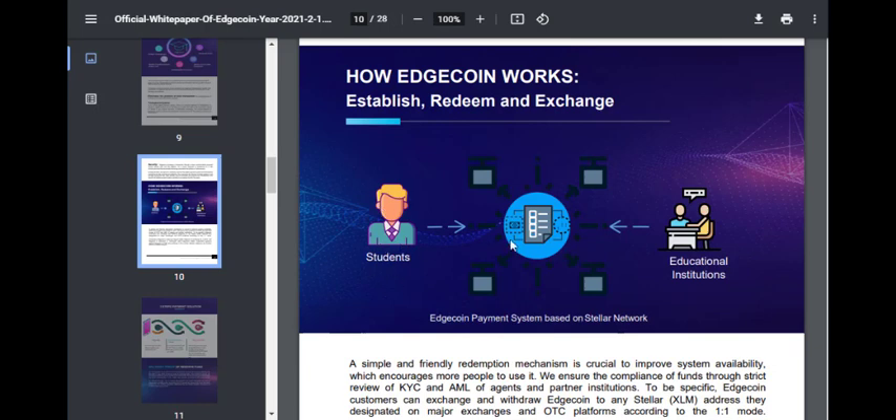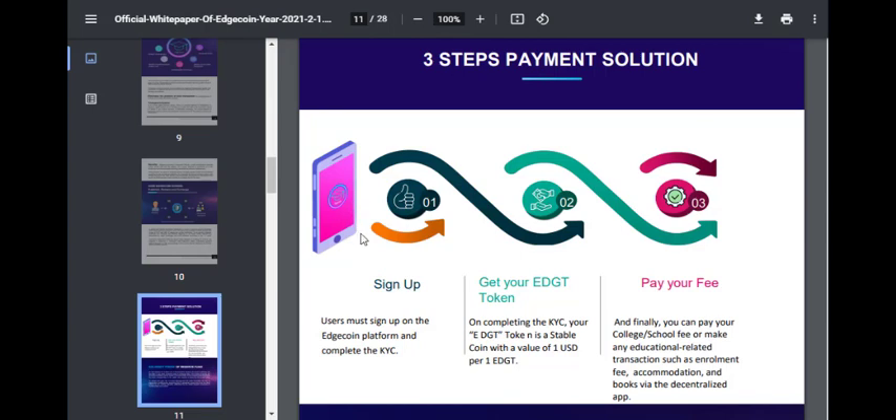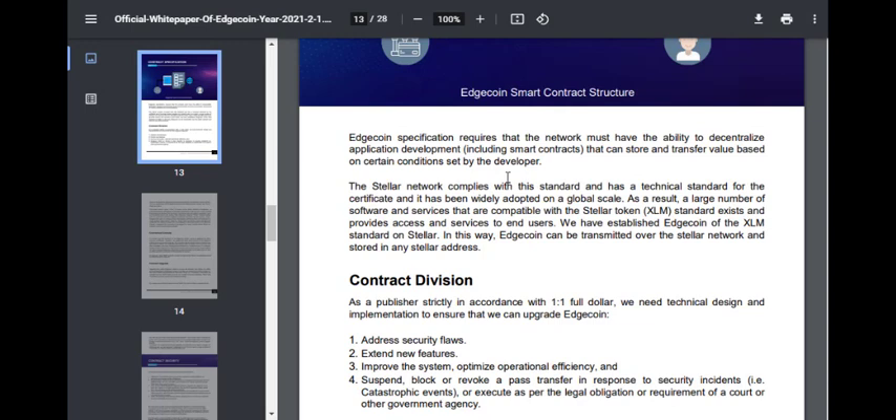Basically, Edge Coin is made for students so they can pay their fees instantly to educational institutions. The three-step process: users sign up on their application, get the Edge Coin — EDGT is their token ticker — then pay their fees with the Edge token using the blockchain system instantly and securely. Using the blockchain, anyone can check that the transaction was performed, and that serves as the receipt of payment for their educational fees.